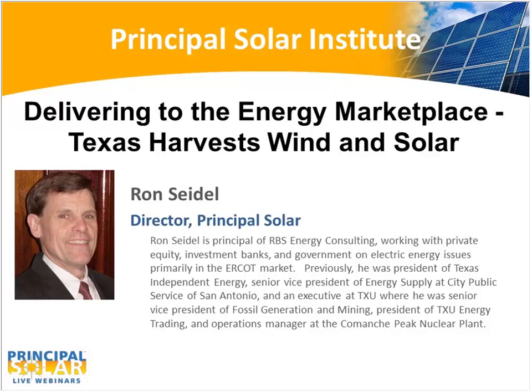In the past webinars, we have talked about the capacity situation in Texas, that is in ERCOT, which is about 85% of Texas, the decline of coal generation, wind resources, and the solar power opportunity in the state. Today we're going to look at the ability to move renewable power from the best production areas to the load centers or to the major population centers in the state. In other words, high-voltage transmission.